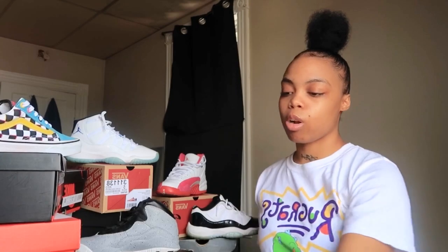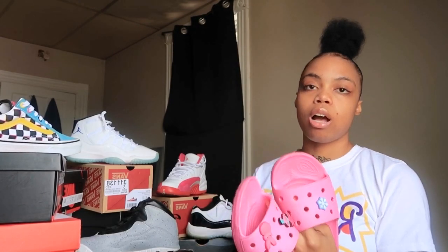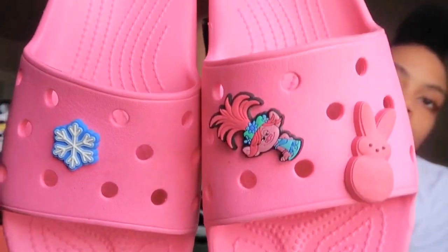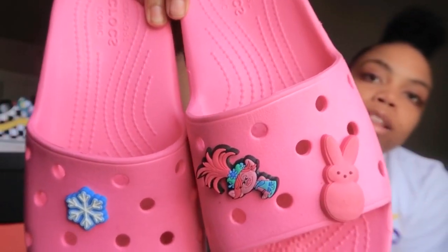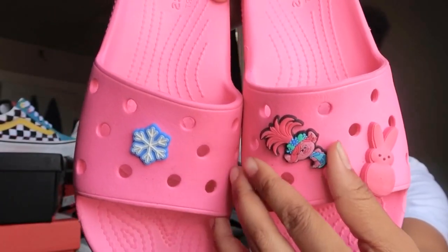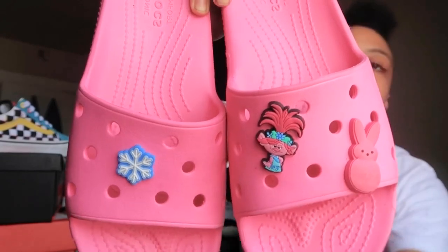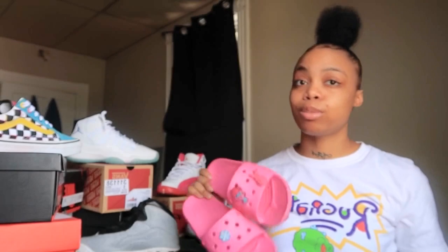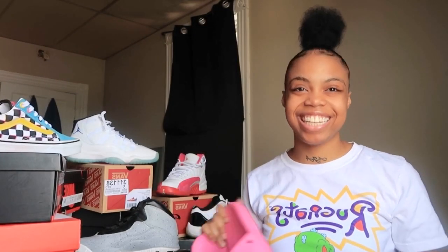My next pair of shoes — I'm going to try to go in order. I just got a pair of Crocs and slides. I love, love, love Crocs. If you guys saw my last sneaker collection, you know I had two pairs — yellow and white. I just got some jibbitz: I got Poppy, a bunny, and a snowflake. These were only $25 and I got them from the Croc store in Destiny USA.